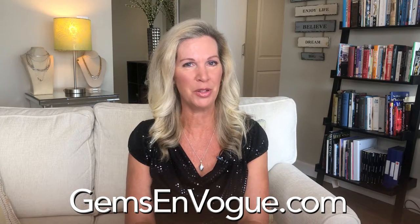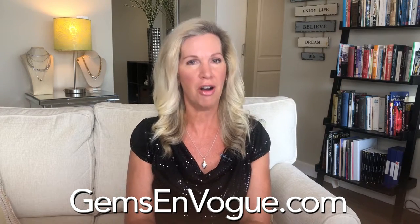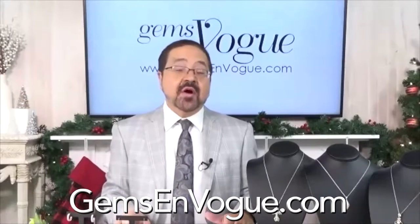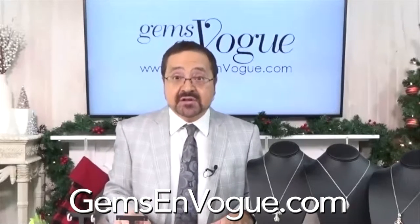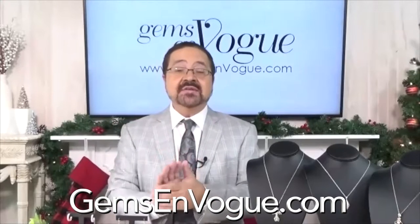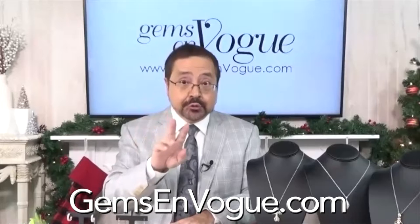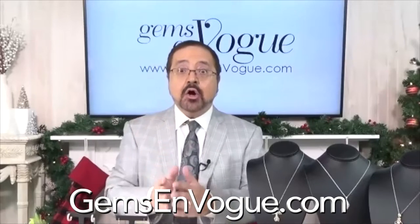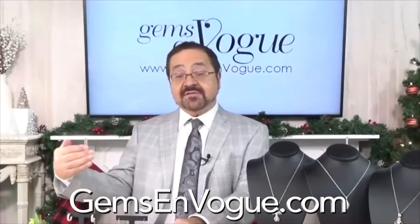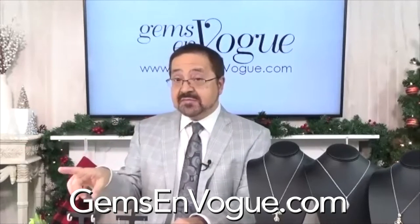Welcome back to gemsonvogue.com. My name is Libby Floyd. It's all about diamonds, our girl's best friend. Not only is it the season for diamonds, the diamonds we've always used at Gems on Vogue are full-cut diamonds — they have the full 58 facets. A lot of diamonds, especially when they're under two points in size, are almost all single cut, just 17 facets. We use 58 facets for all our diamonds, including these small ones.